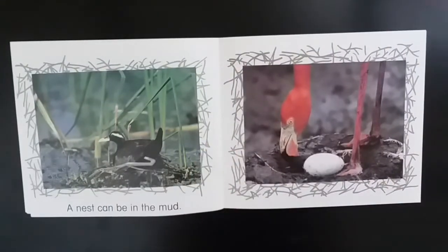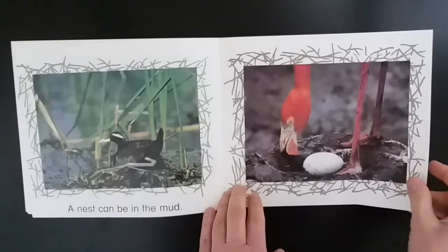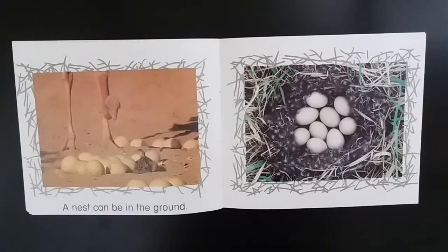A nest can be in the mud. A nest can be in the ground. That looks like an ostrich, maybe an emu.